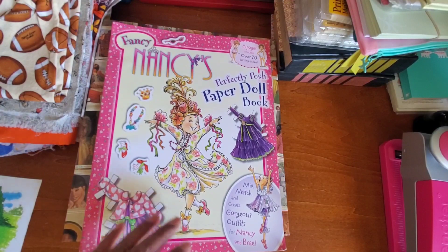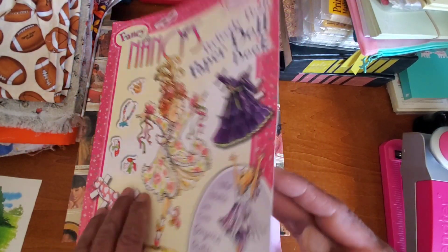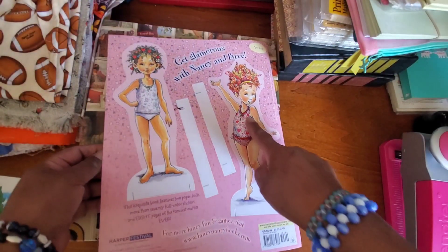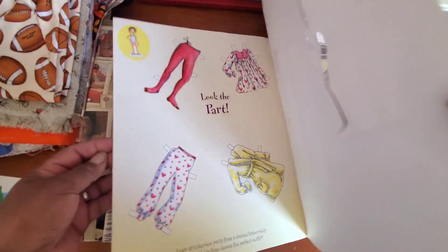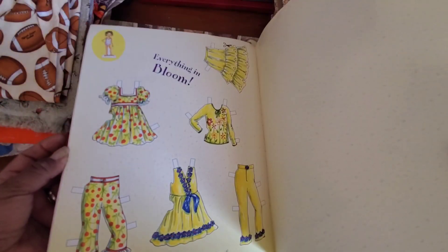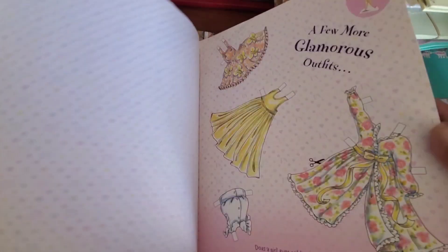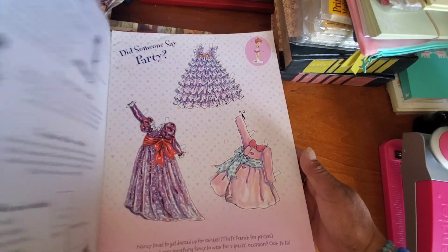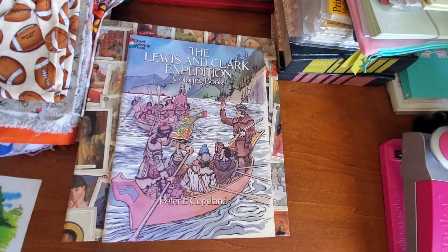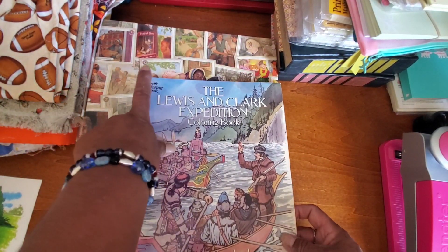Then I couldn't resist — it's a paper doll book. Fancy Nancy's Perfectly Posh Paper Doll Book. The corners are a little bent, but everything inside is perfect. The dolls are in the back, all the clothes are in there on nice thick paper, very colorful wardrobe, and there are stickers as well. Everything is intact. I kind of had to get it — my daughter used to love the Fancy Nancy books when she was a little girl.